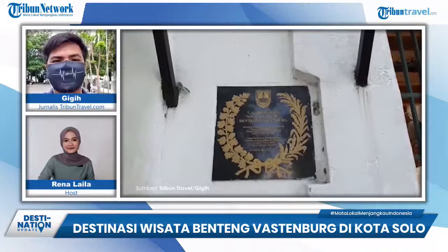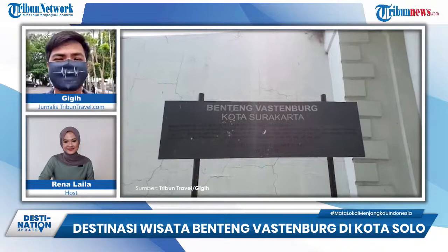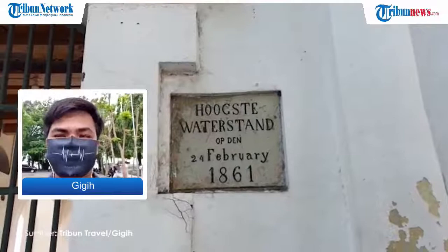Lalu apa yang menjadi daya tarik dari tempat ini, Gigi? Benteng Vastenburg merupakan peninggalan Belanda. Selain mempunyai nilai sejarah, ada lanskap menarik yang ditampilkan di area Benteng, sehingga banyak anak-anak muda yang tertarik untuk datang ke Benteng Vastenburg ini.